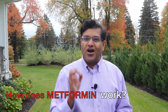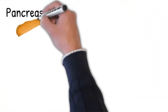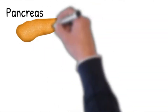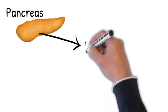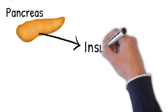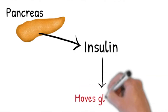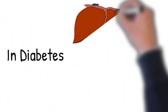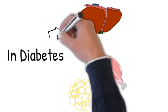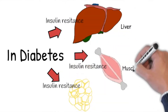Let's find out how metformin works and what it does. Insulin is a hormone produced by your pancreas, and it moves the sugar from your blood — like after a meal — into cells where it can be used as energy. You can think of insulin as a key helping glucose into various cells. Now, what happens in diabetes is your blood, fat cells, liver cells, and muscle cells do not respond well to insulin. This is called insulin resistance.